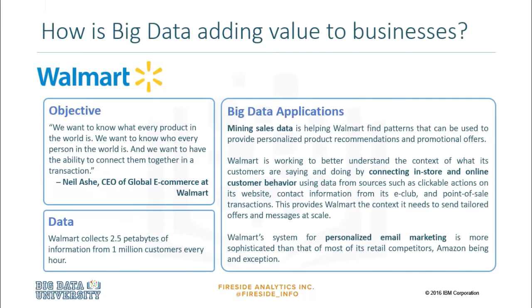Walmart consistently sends tailored product offers based on customer behavior online and in stores. Walmart has also enjoyed success in email marketing campaigns by optimizing the time that offers are sent, tracking each campaign's open rate and realigning delivery times based on individual user patterns.